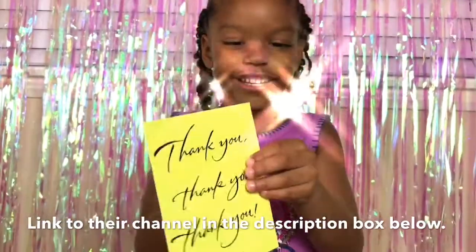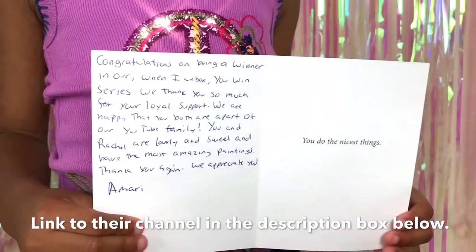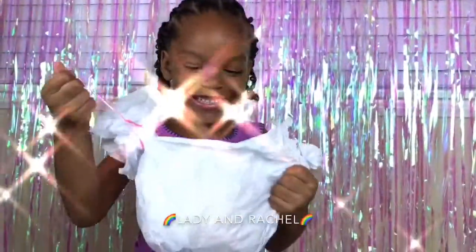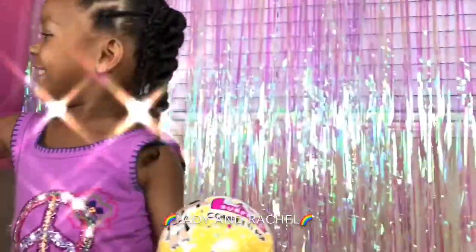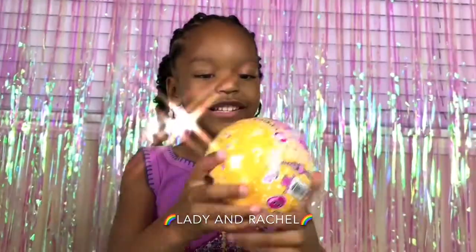It's fancy, fancy, fancy! You got an LOL — you got a confetti pop, Rachel. It's a confetti pop. It's Rachel's first confetti pop. Yeah!